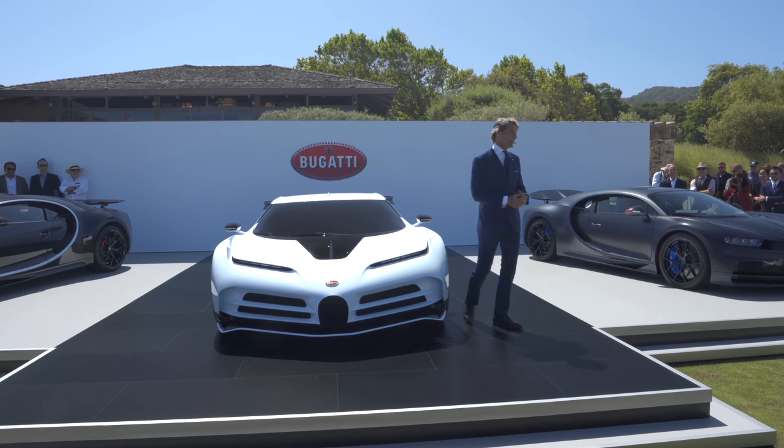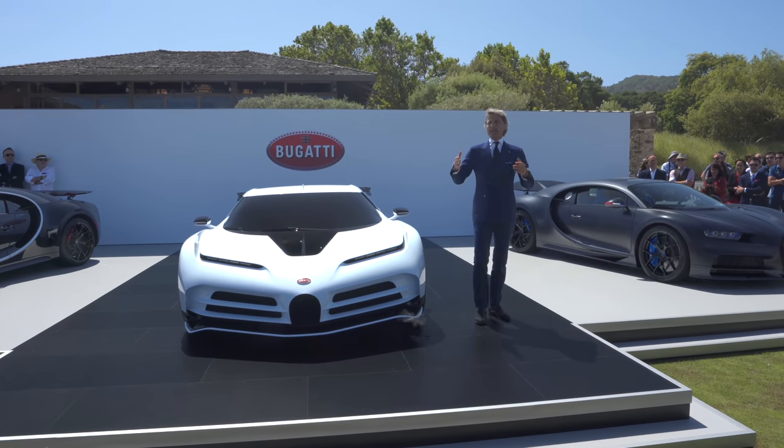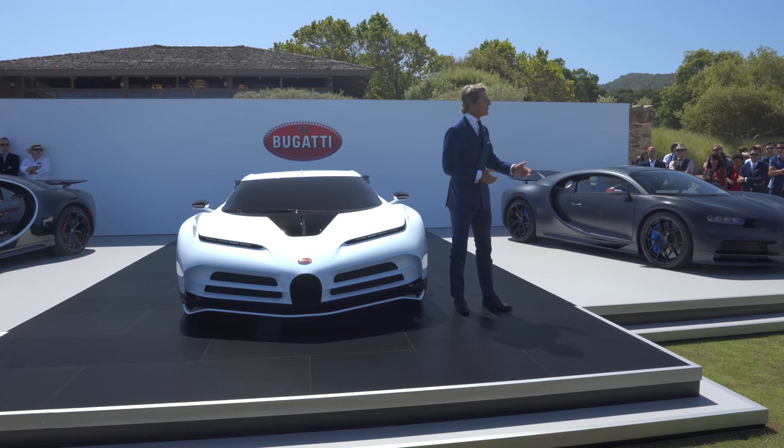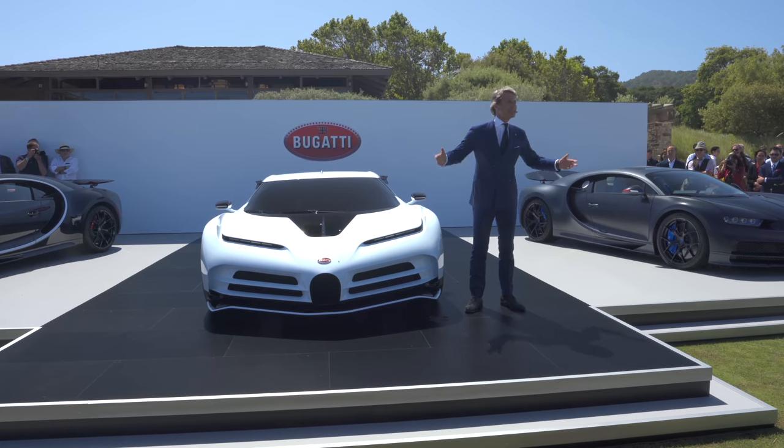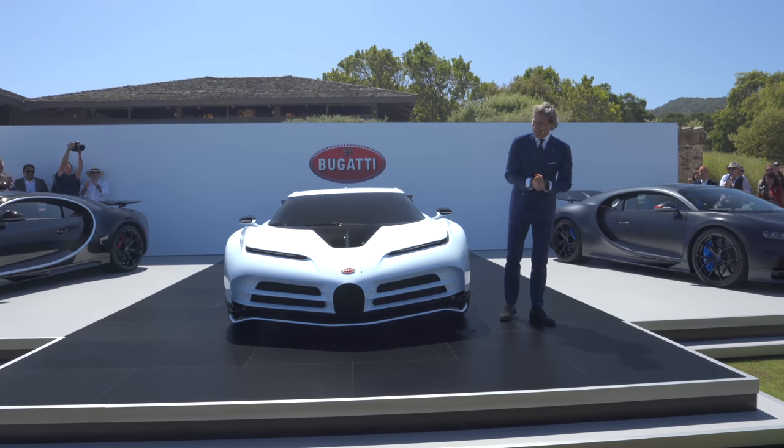And the cars are all sold. Yes, they're all sold. Always keeping in mind: if comparable, it is no longer Bugatti. Madame, Monsieur, merci et vive la marque. Thank you very much. Bravo.